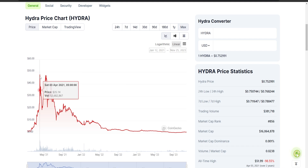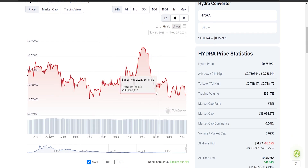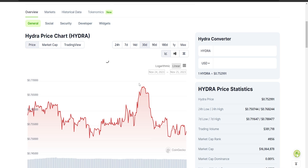Looking at Hydra's price history since its creation, it reached its all-time high of about 50 dollars in April 2021. Currently it is sitting at $0.76 in November 2023, with a 24-hour price range between $0.70 and $1.60. Over the last month it has been in a consistently increasing trend — about 30% price movement — which has caught my attention and can be credited to the new update they had recently.